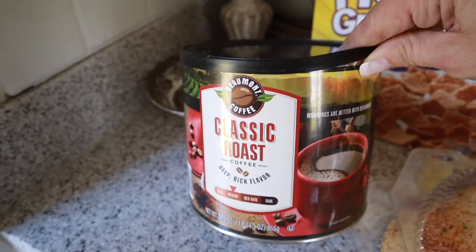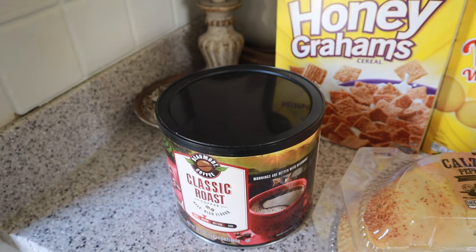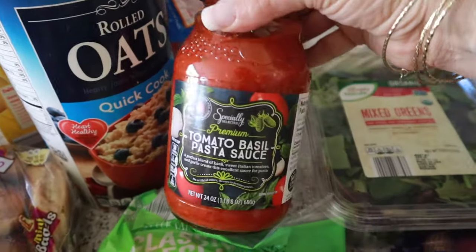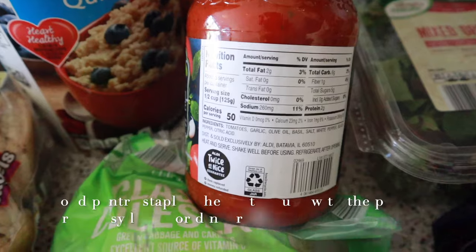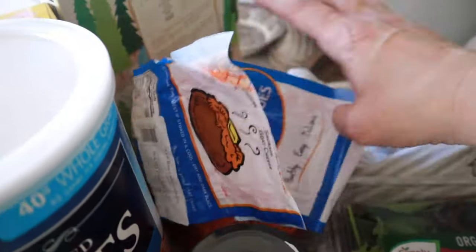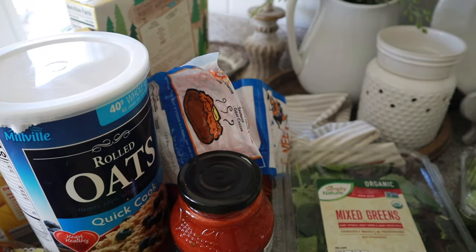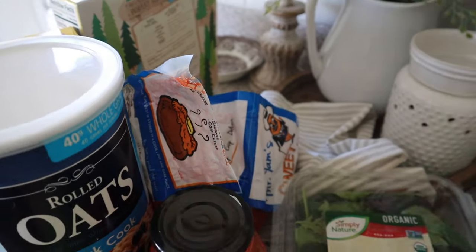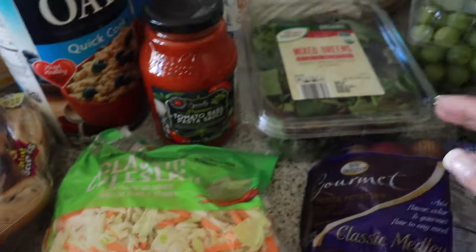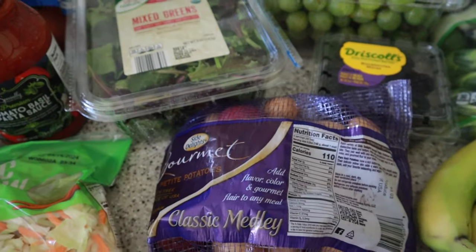I was low on coffee so I grabbed their coffee — we switched from a Keurig back to a regular coffee maker and we've enjoyed this one. I also grabbed their tomato basil pasta sauce; it's so good and all clean ingredients. I got this big bag of sweet potatoes for $1.77 — I'll use them with the pulled pork and also love roasting them. I got a bag of coleslaw for the pulled pork, mixed greens for salads, and some potatoes for the sheet pan chicken.